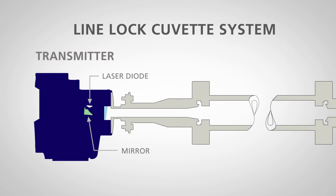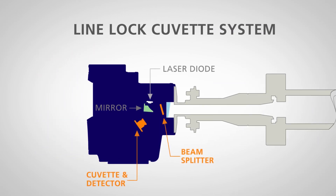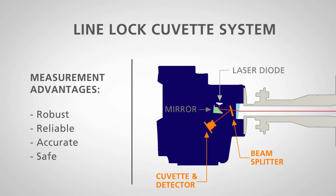The Laser 3 Plus range uses a unique line lock system for a robust measurement. This allows the measurement to be locked in position and give the correct analysis of the gas in the sample, ensuring a reliable reading, which is a clear advantage for safety systems when safety and combustion is a primary concern.